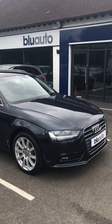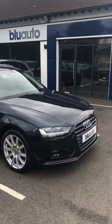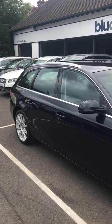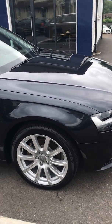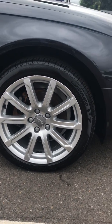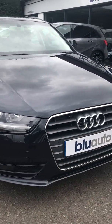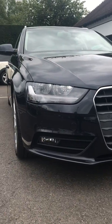Here at Blue Auto we're very excited to announce the arrival of our Audi A4 Avant into stock. Looking around this car, the first thing that stands out is its superb condition. All the wheels without any scuffs or scrapes. If we take a look at the front, we've got the upgraded face on this car with parking sensors also.